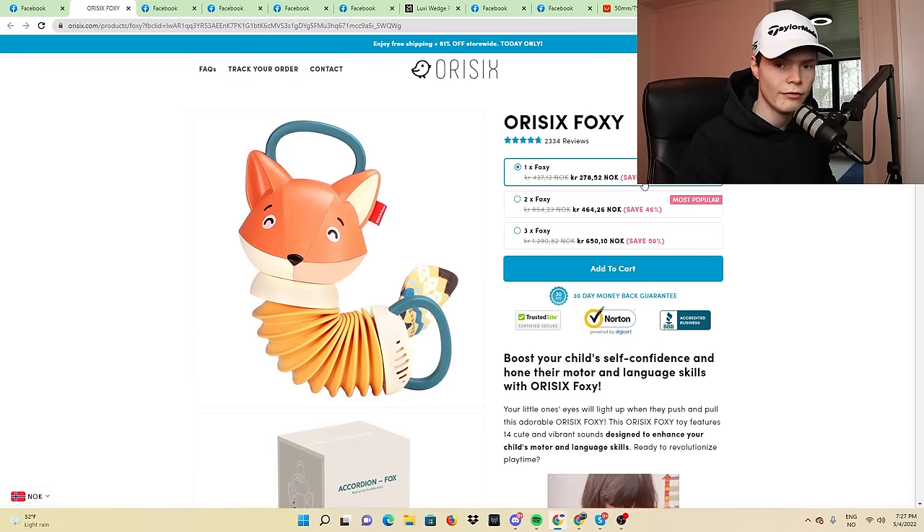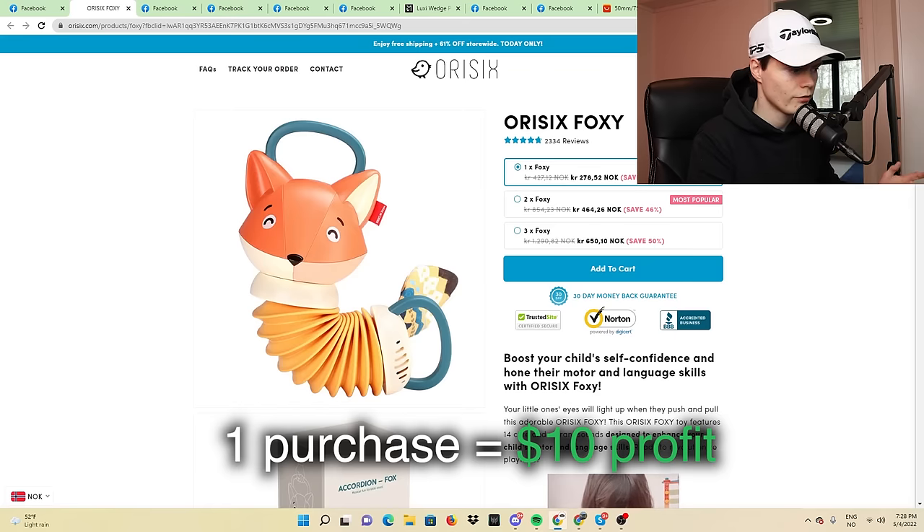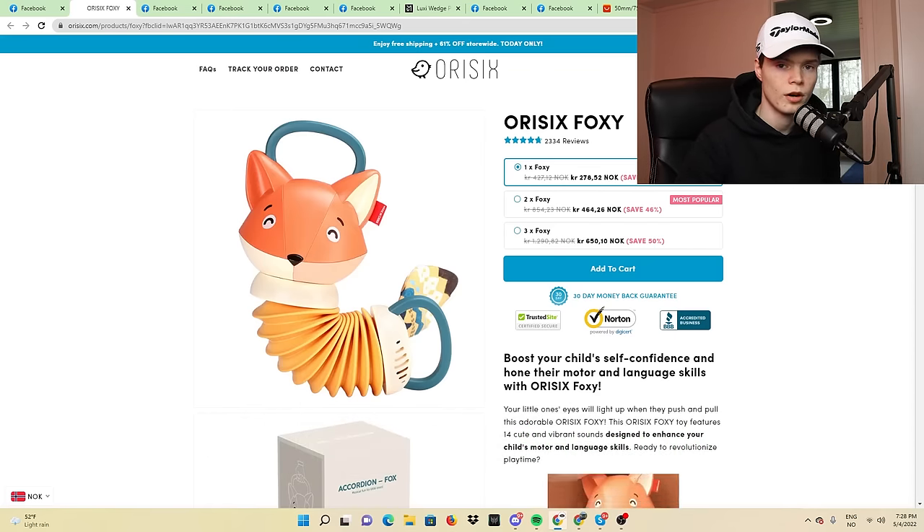If you have a product like this, you definitely want to bundle it. On your actual purchase you're not really making that big of a profit, but the more people buy — and most people will actually buy more — the more profit you're making. So if the seller profits $10 for one sale, they profit $25 if someone buys two, and $50 if someone buys three. Most people are actually going to bundle a product like this.